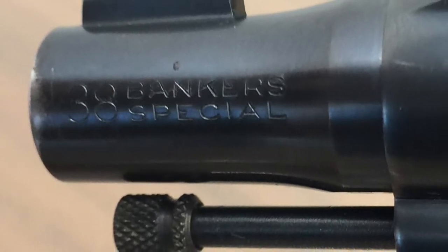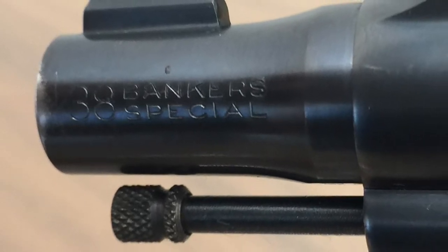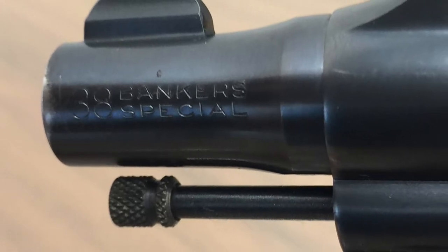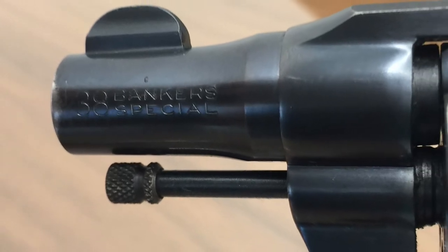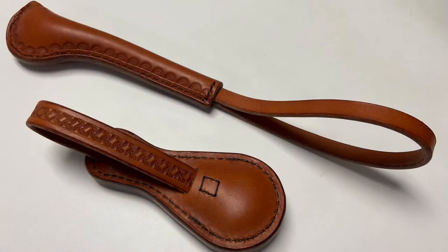In terms of its conception, it was basically a rebranded Colt Detective Special — the two-inch snub-nosed revolver. But they did change things up with the different calibers. The idea here is that it's for bankers to fight off bank robbers with.